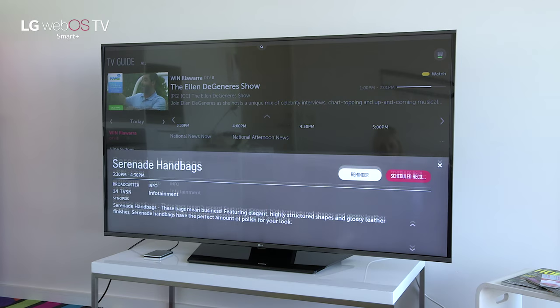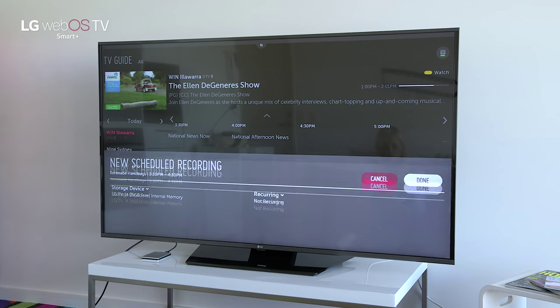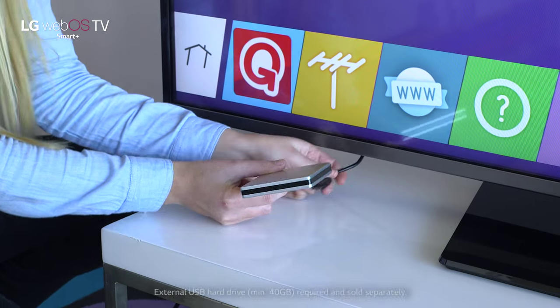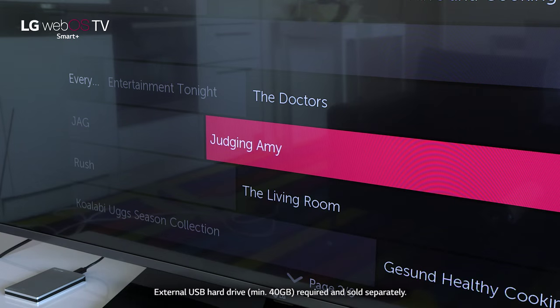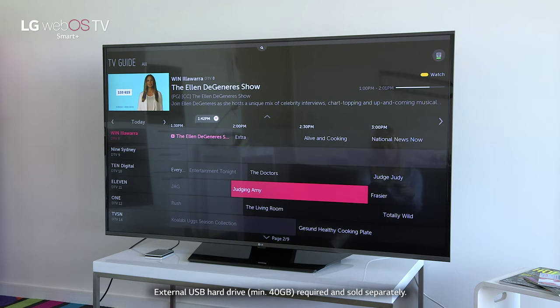Time Machine is a built-in program recorder. You can schedule a recording so you won't miss your favorite show. For longer recordings and live playback, plug in an external hard drive and use the on-screen menu to drive this fantastic feature.